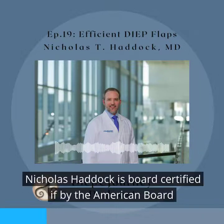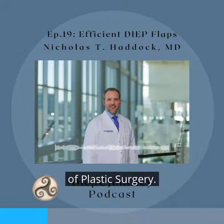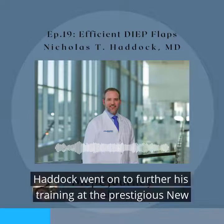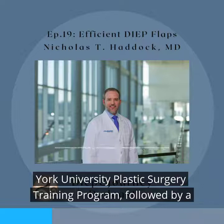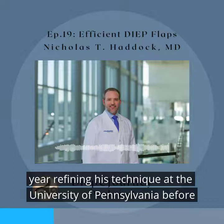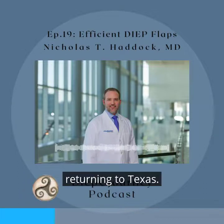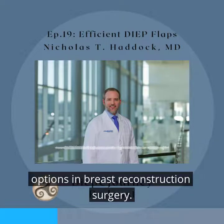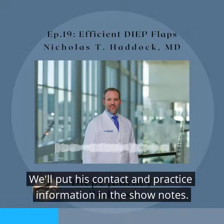Dr. Nicholas Haddock is board-certified by the American Board of Plastic Surgery. He is a Texas native who earned his undergraduate and medical degree at the University of Texas. Dr. Haddock went on to further his training at the prestigious New York University Plastic Surgery Training Program, followed by a year refining his technique at the University of Pennsylvania before returning to Texas. Now he practices in Dallas, Texas, offering his patients the latest options in breast reconstruction surgery. We'll put his contact and practice information in the show notes.